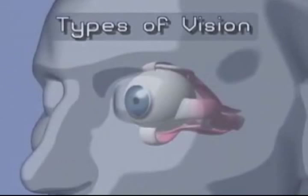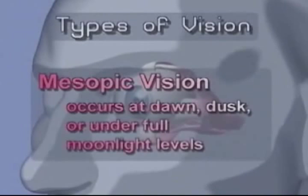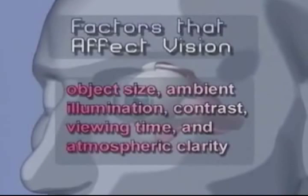The types of vision are: photopic vision, which occurs during daytime; mesopic vision, which occurs at dawn, dusk, or under full moonlight levels; and scotopic vision, which occurs during nighttime. The factors that affect vision are object size, ambient illumination, contrast, viewing time, and atmospheric clarity.